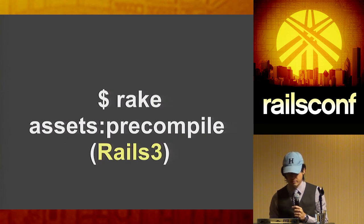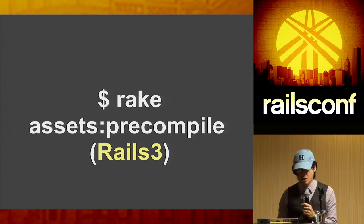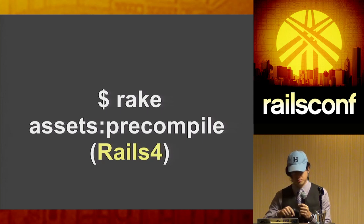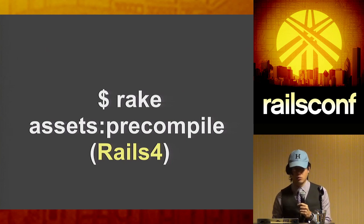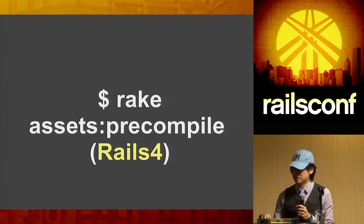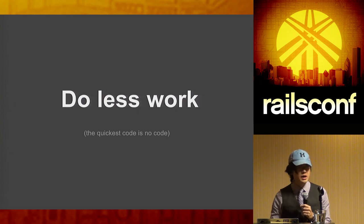Looking at the numbers: a Rails 3 deploy took about 32 seconds, while on Rails 4 the p50 was about 14 seconds — a significant speed improvement, due both to caching and other improvements inside Rails 4 for the asset pipeline.